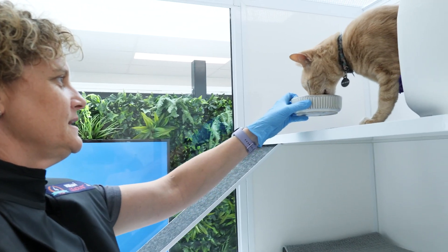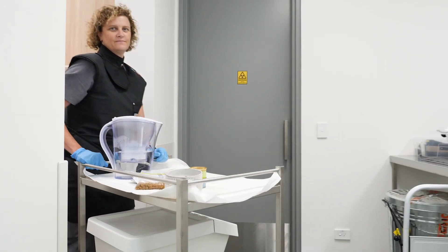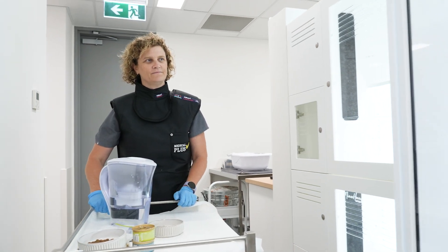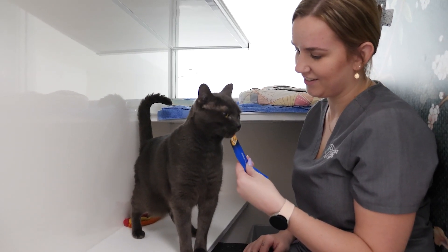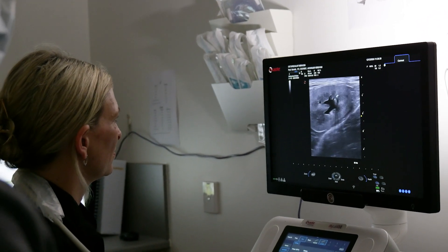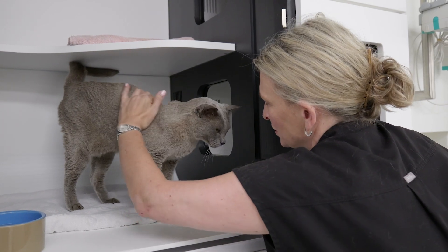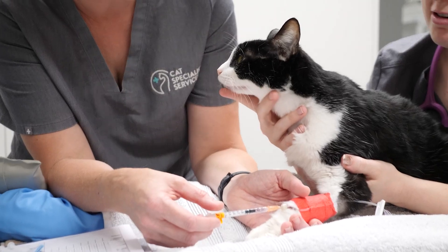We went through extensive training to understand hyperthyroidism and how radioactive iodine actually helps them, and by doing all that training and knowing how to book these cats in and making sure that medically they're at the right point in their lives where this treatment is going to be most effective. Having the very best facilities with the most highly trained staff — it's that combination that gives us the very best outcome for the cat.